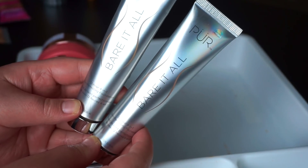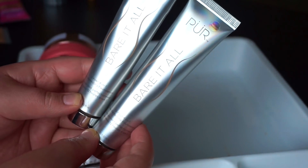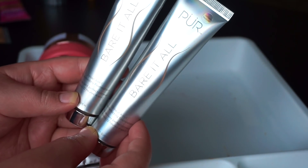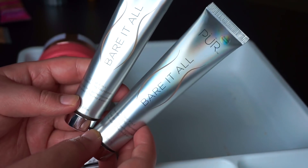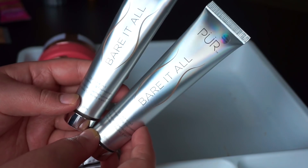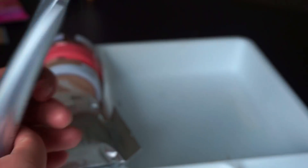I think I'm also honestly going to donate the Pure Bare It All foundation. I do like this, but I just don't reach for it, and the shades aren't the best match — I have to mix them. It's just not the best foundation for me. I do really like how it looks on the skin, but I just don't reach for it and I just have too many products.